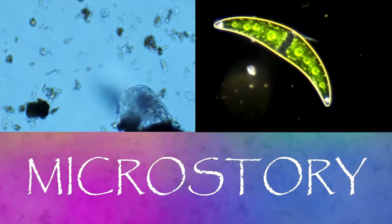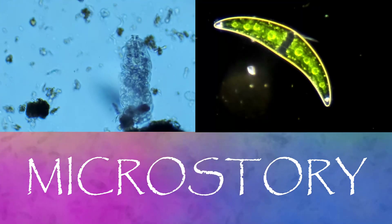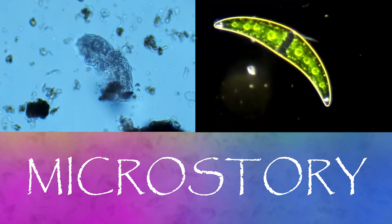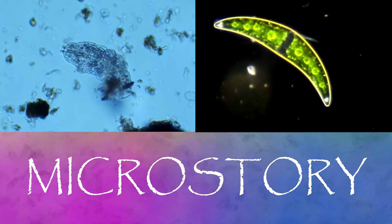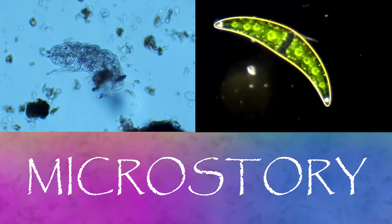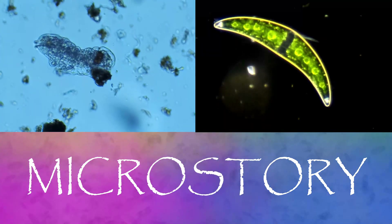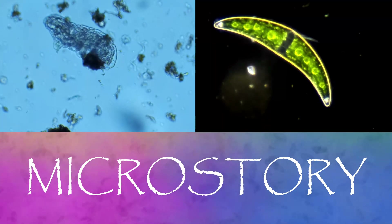Thank you for coming along on this voyage of discovery into the MicroStory. The MicroStory program is part of the Understory Network, a series of programs promoting education on the science of the natural world. Under our MicroStory playlist, you can find all the programs related to all things microscopic. In the Understory playlist, we study animals, plants, and fungi, and issues of conservation. And in the Sky Story playlist, we explore astronomy and the world of astrophotography. Our programs are made possible by our many viewers, patrons, and students, and we owe all of you a profound thanks. If you like what you see here, please take a moment to like and subscribe.